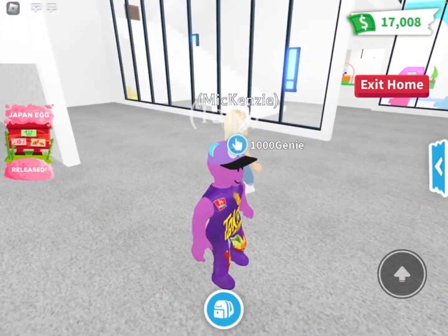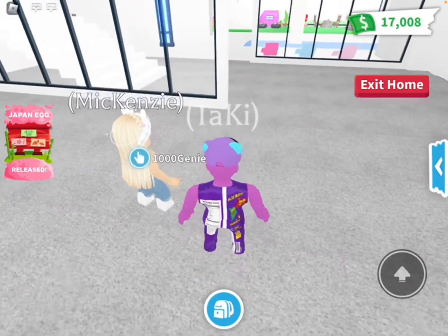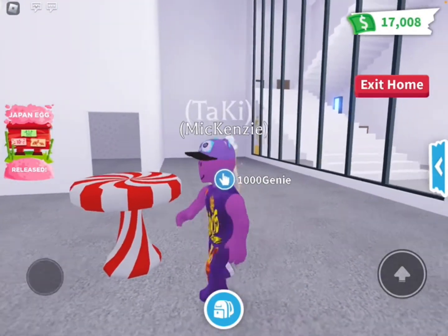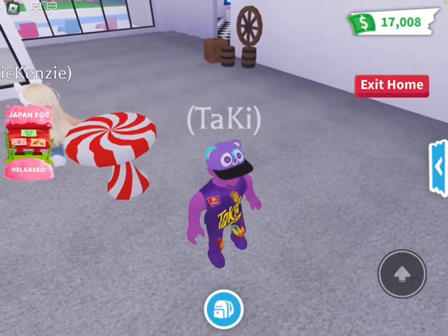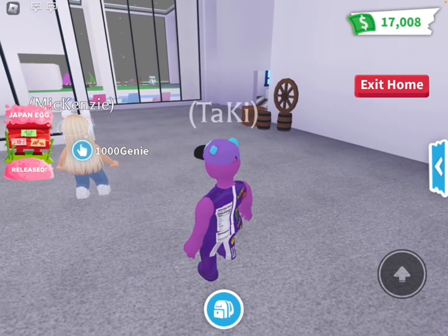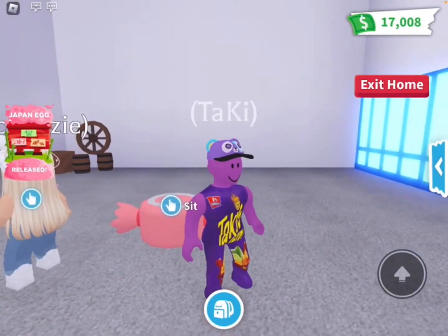Let's go to the other furniture — the candy theme. I'm so excited for this one. A peppermint table — oh my gosh, that looks so good! This would really be good for the gingerbread Christmas home. Then a candy chair — I love that.